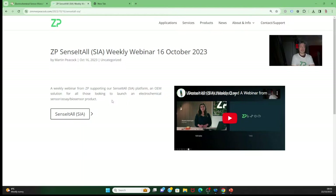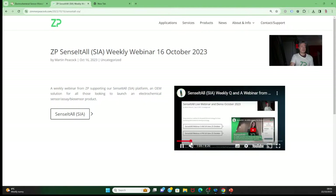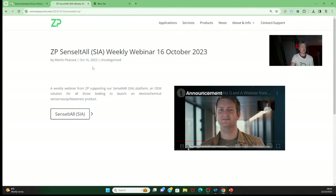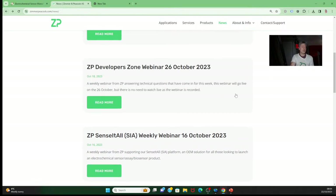Every week we do at least four webinars. The first one on Monday is called Sense It All — a technology stack where ZP takes a liquid sample, measures it with one of our sensors, picks up the signal with electronics, and sends that data to the cloud. That cloud system is called Julie — a cloud database at ZP that allows us to put in and store data.